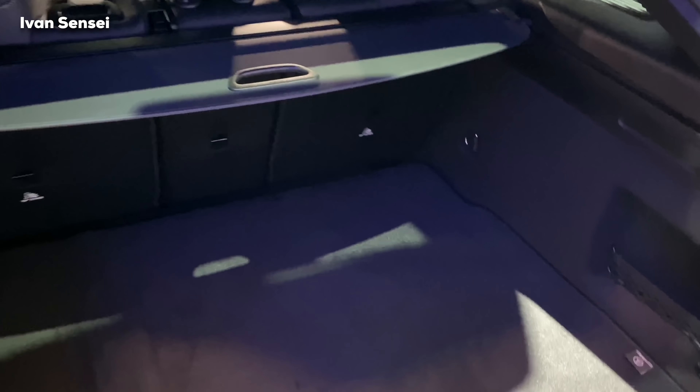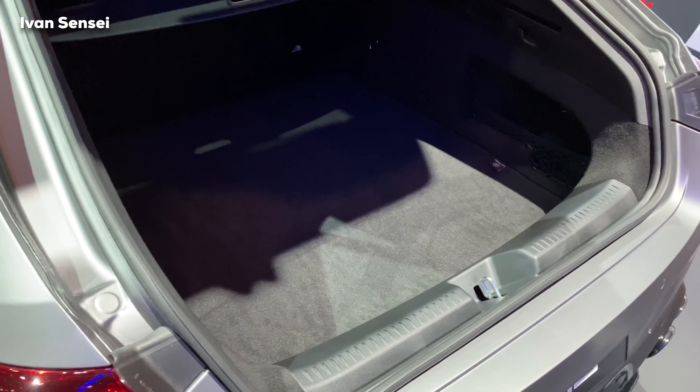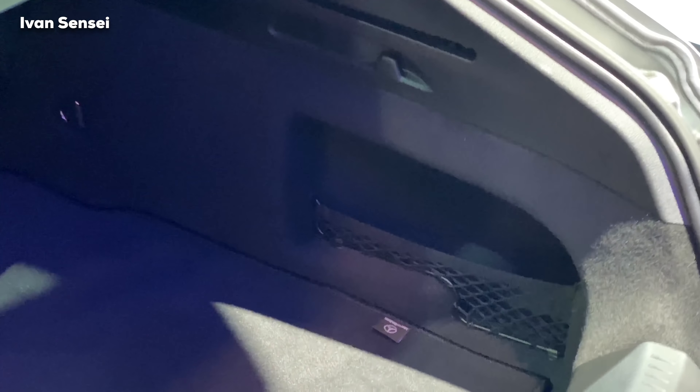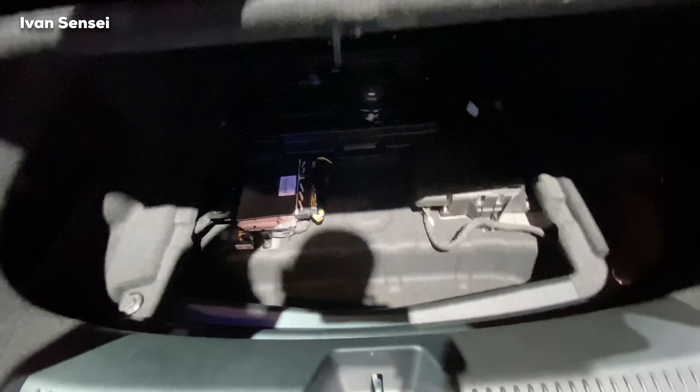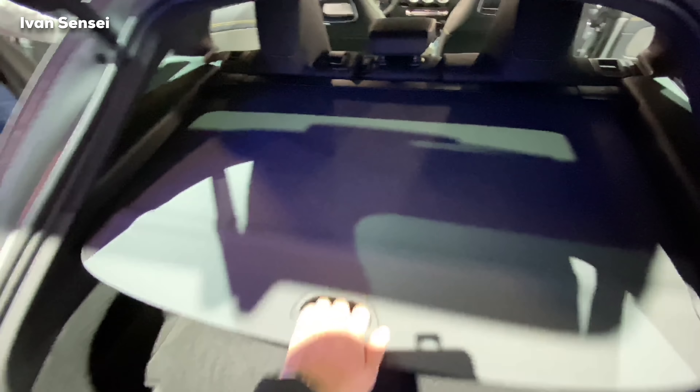The boot opening is more than 20 centimeters wider because the tail lamps are cut out and part of the tail lamp is on the boot door. This makes it easier to load objects into the boot space. Underneath the floor we can see a subwoofer and tire repair kit — this car doesn't have a spare tire, as with many new vehicles. You can close the boot by pressing the button or from the key fob.